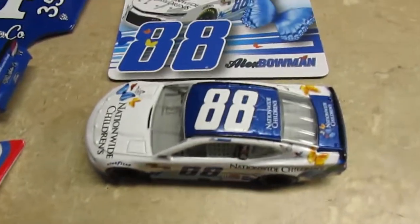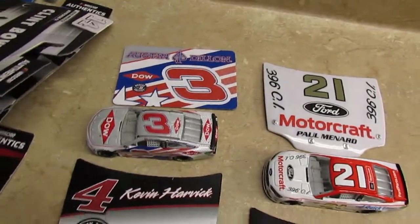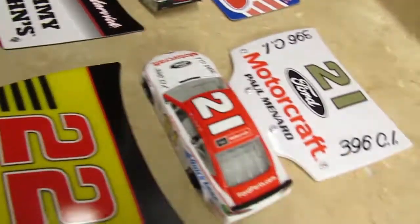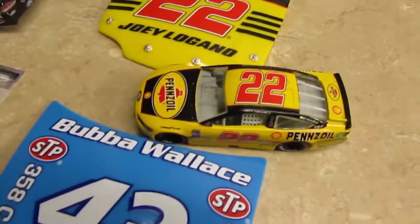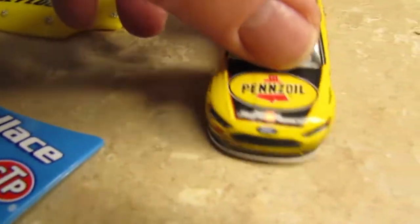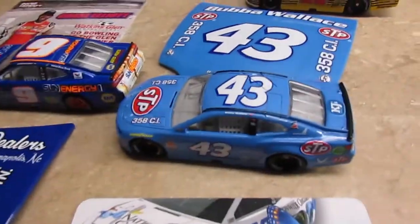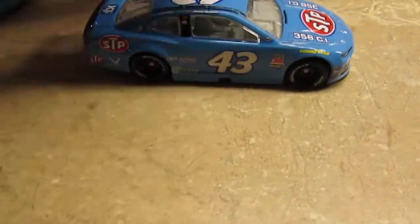Where did you buy these at? Walmart. So what do you think of the first wave? Are they pretty good cars? Yes. What makes them good? The detail on them — they all look pretty good detail-wise. I've been waiting for them to come out for a while. I have to say Bubba Wallace is probably my favorite one because I like the STP throwback. I think they all look pretty cool.